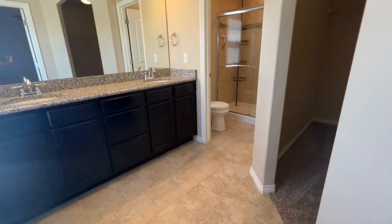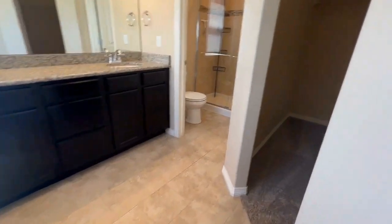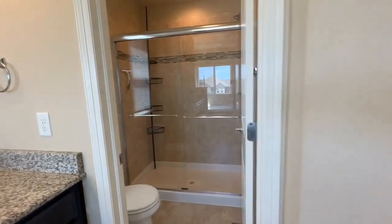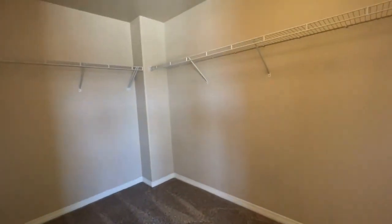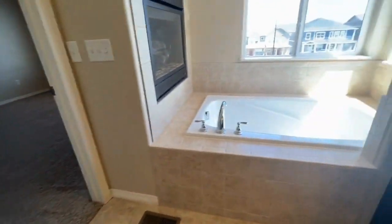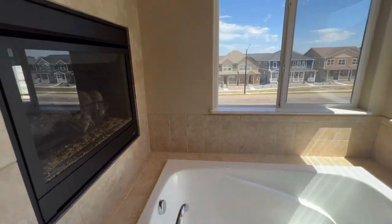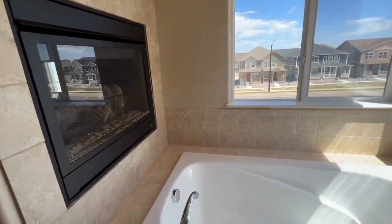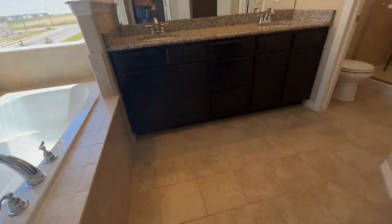We have a double vanity sink. Here's the shower. Huge walk-in closet — this is great. And then we also have a soaking tub, a deep soaking tub here with the fireplace. Granite countertops.